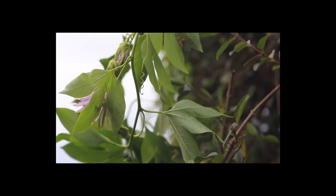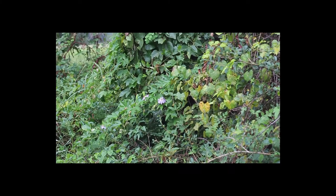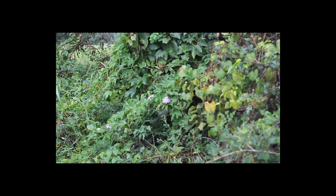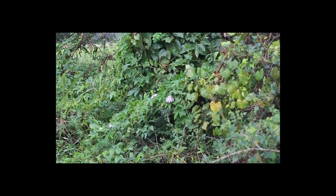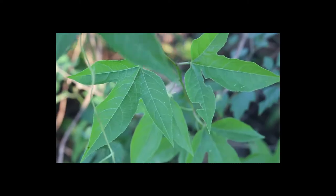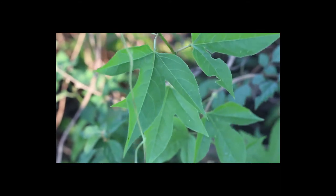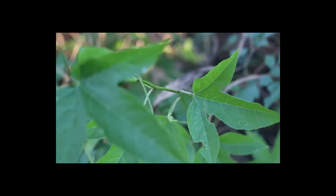If you are going to be foraging for maypops, you will need to know where to find them. The maypop can be found in thickets, disturbed areas, near riverbanks, and near unmowed pastures, roadsides, and row roads. It thrives in areas with plentiful sunlight and likes well-drained, sandy soil. It is not shade tolerant. I often find it growing at the edges of woodlands, climbing the trees and other vegetation, but never in the woods under the canopy.